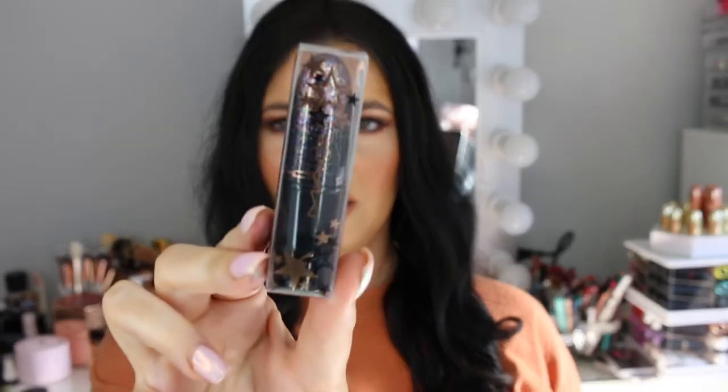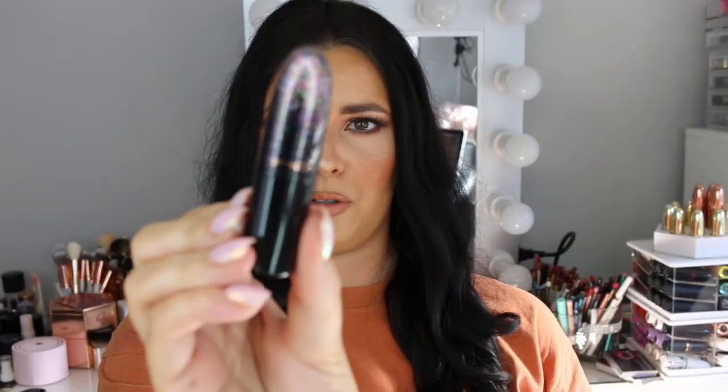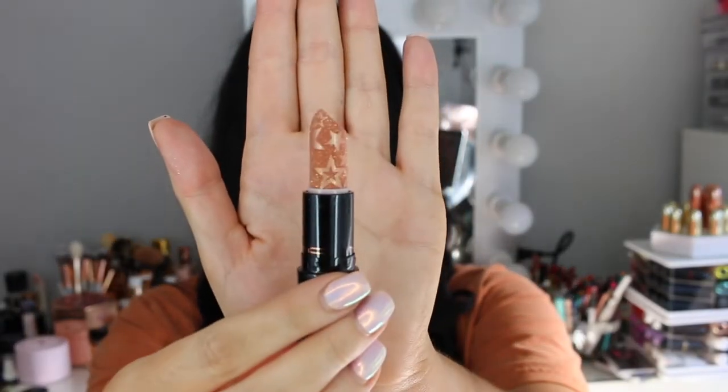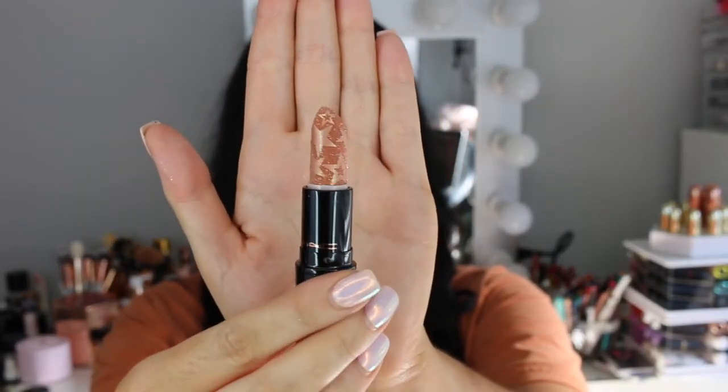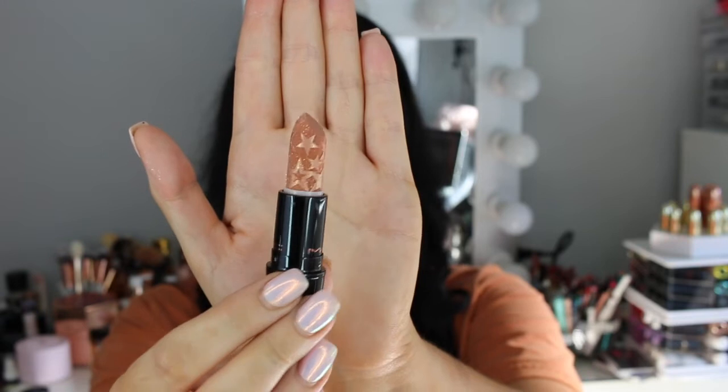I also picked up one of the lipsticks from the collection — how beautiful is this packaging? It's got stars all around the outside and the actual lipstick bullet is incredible as well, all glittery and shiny. It's black and then it's got this fade of glitter at the top. I almost gasped when I saw these in store — look at that lipstick. This is a golden peachy nude and I don't even want to touch it. The texture and the detailing on it is just incredible.